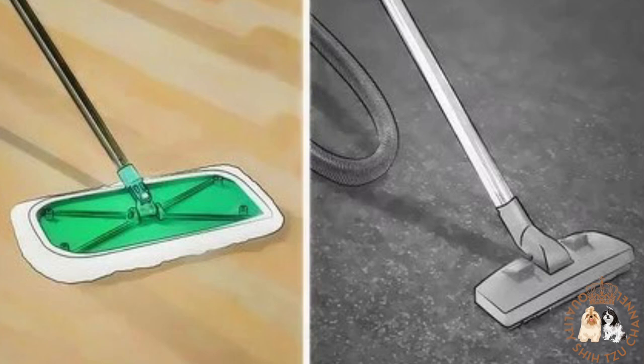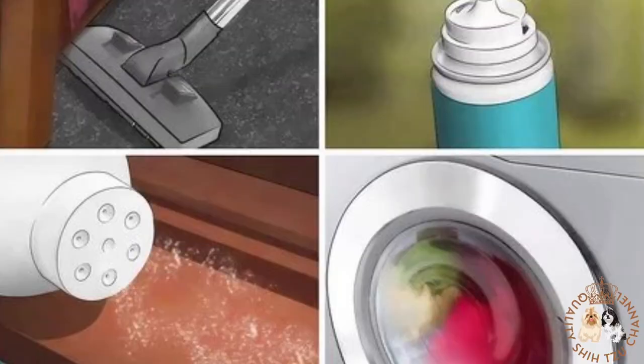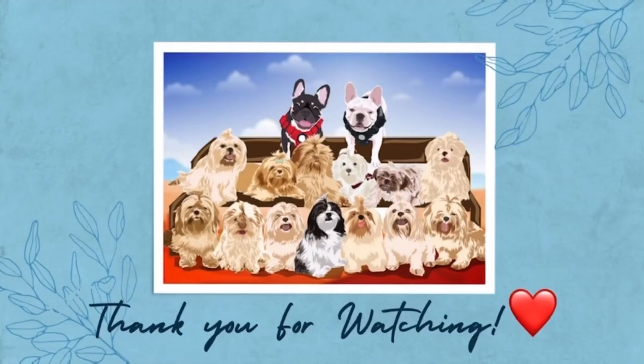Treating your yard and home for ticks and fleas is one of the best ways to prevent infestation or reinfestation. Regular cleaning and vacuuming of floors in your house is also a great way to prevent ticks and fleas from occurring, because there's no use in treating or killing ticks and fleas found on your dog's body if the ticks and fleas are still living around your home. Thank you for watching.